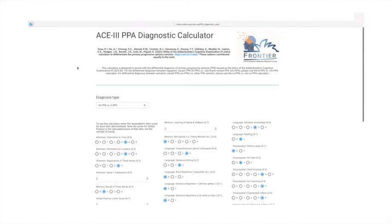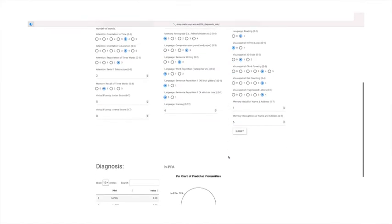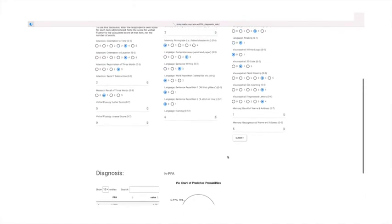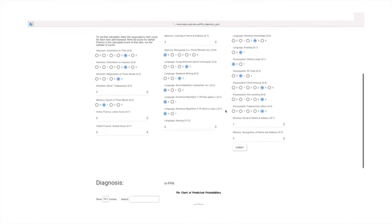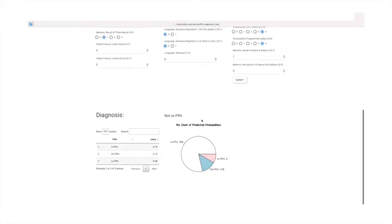Here is a brief demonstration of a clinician entering the ACE3 performance scores of a patient suspected to have the logopenic variant. The logopenic versus non-fluent calculator setting has been applied before the clinician switches across to the semantic versus non-semantic variant setting. It is important to note that this tool should only be used by clinicians experienced in administering the ACE3, and, like the design of the ACE3 test, should only be used as a screening tool to guide further investigations.